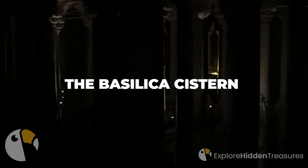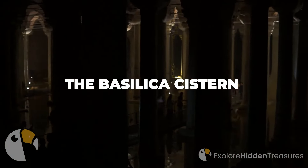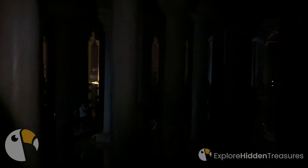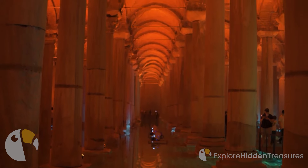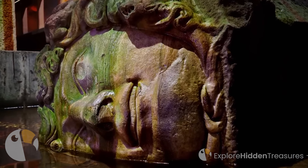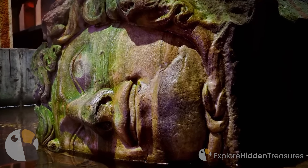Basilica Cistern. Welcome to Istanbul, a city that holds ancient secrets beneath its bustling streets, and where history flows like the waters of time. We delve into the enigmatic world of the Yerebatan Sarnacı, also known as the Basilica Cistern.